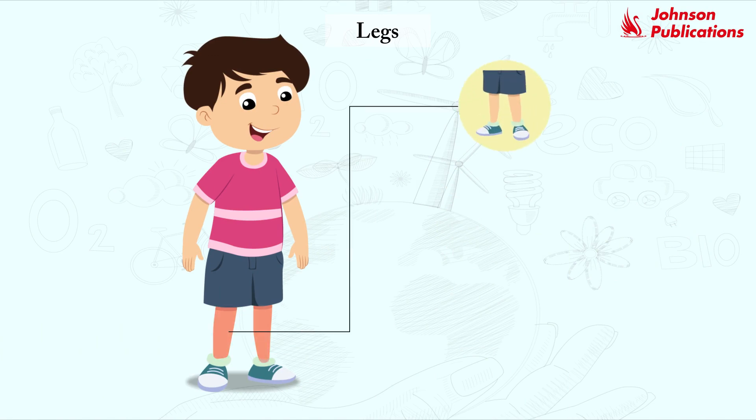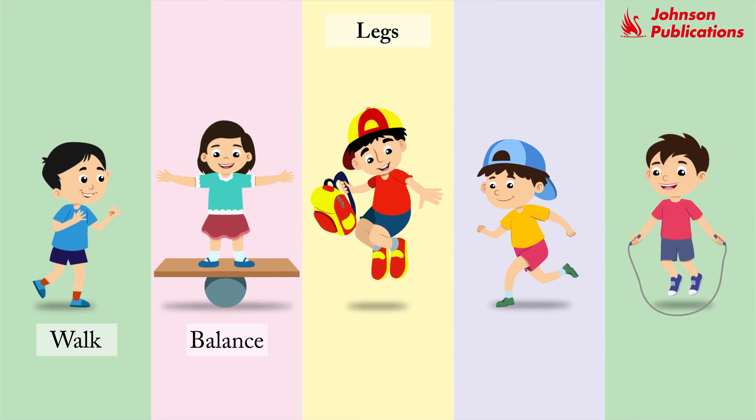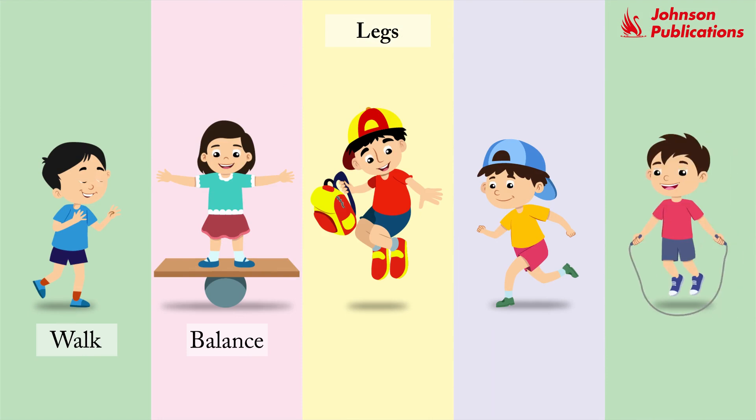We have two legs. Each leg has one foot. Each foot has five toes. Our legs help us to walk and balance our body. We use our legs to jump, run, skip.